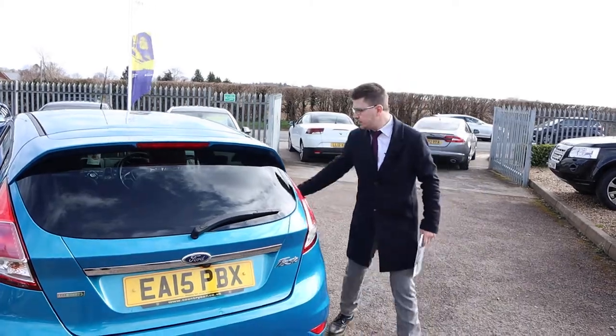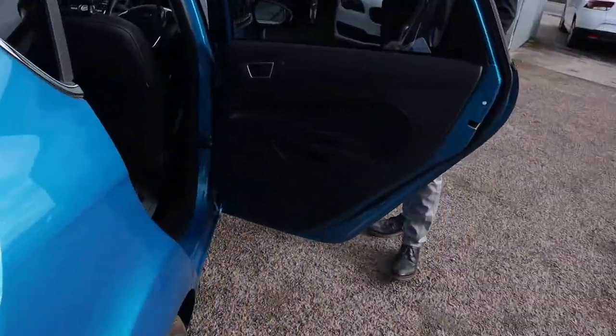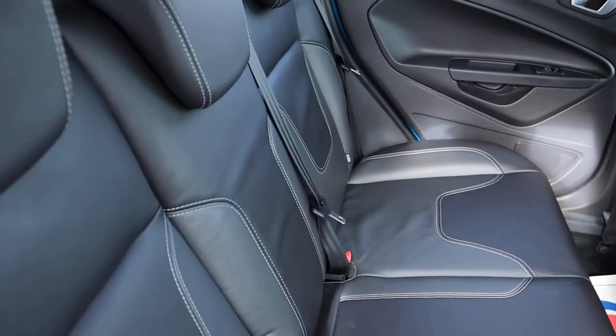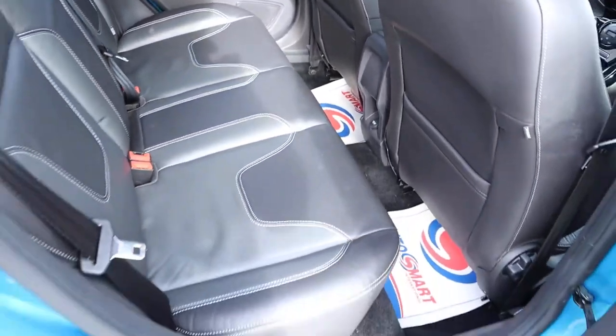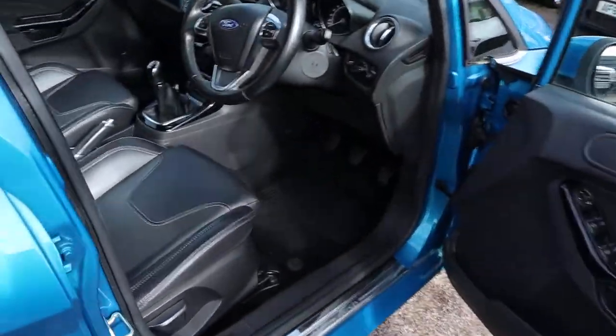Privacy glass. Beautiful leather interior with the white stitching — smells fantastic as well, a burst of freshness coming through. It's complete with ISOFIX. Moving to the front of the car — again your leather interior.